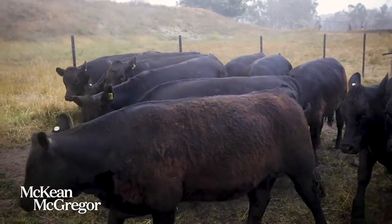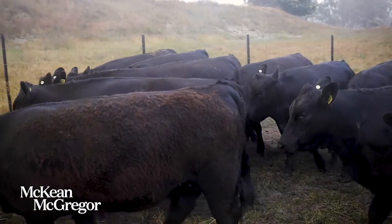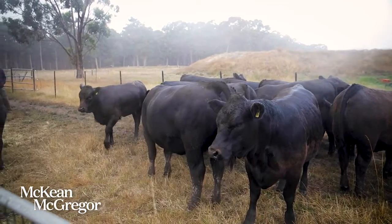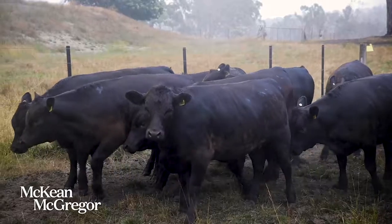These cattle have been yard weaned for 21 days. They're ready to go right on to feed. They can be backgrounded onto grass if you wish to go that way. These cattle I've purchased personally myself and I know they perform — they're in very, very good forward order.